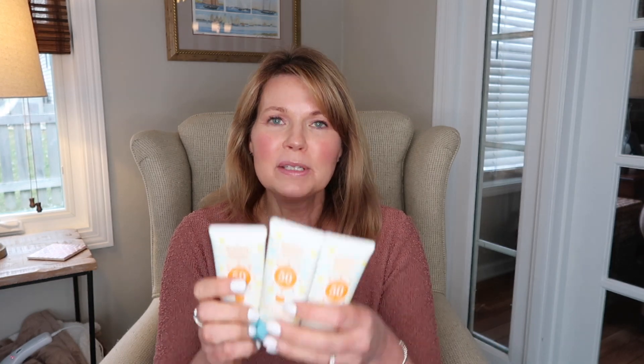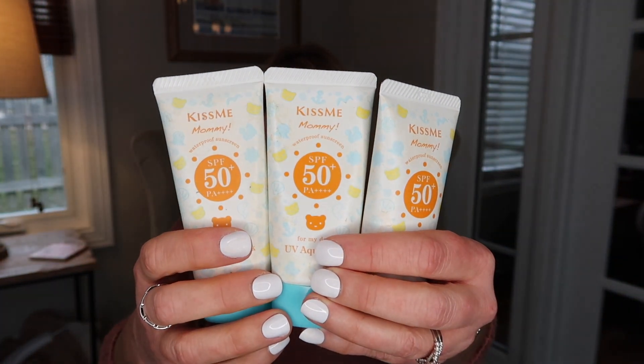Since doing my last empties video, I have gone through three of my holy grail facial sunscreens — the Kiss Me Mommy UV Aqua Milk that I purchased off Amazon. This is my absolute favorite sunscreen and I hope they never stop making it. I have a real issue with sensitivity around my eyes with a lot of sunscreens, but I can put this right on my eyelids, right up underneath, and if it gets in there it does not sting or burn. I love how it works under my makeup, and it's waterproof so if you sweat with a hot flash it meets all my requirements. That's why I've gone through three of these. I have one I'm using and actually two backups in my linen closet — I love it that much.